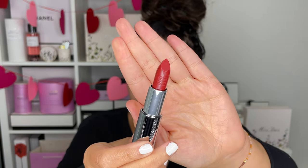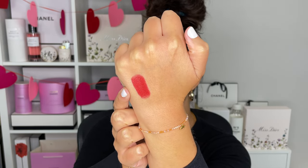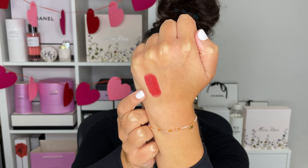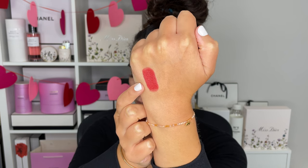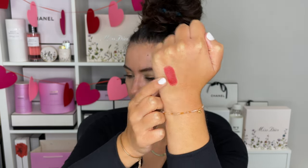I'll go ahead and do swatches in a second. So 37 is a nice deep red, and I have a bit of a tan right now because I just got back from Barbados a few days ago. So this will look different on me right now than it would a few months ago. A lot of these colors you can find in the different textures we just mentioned.